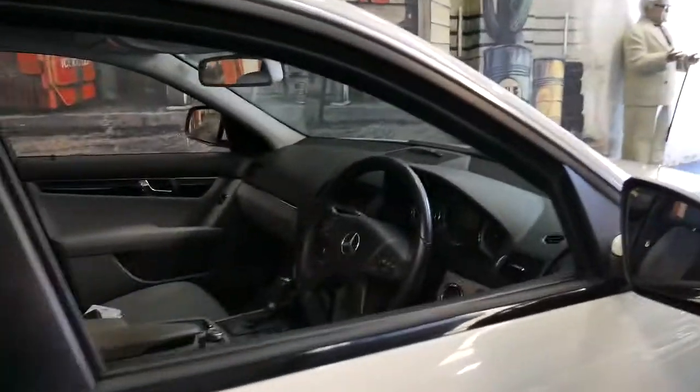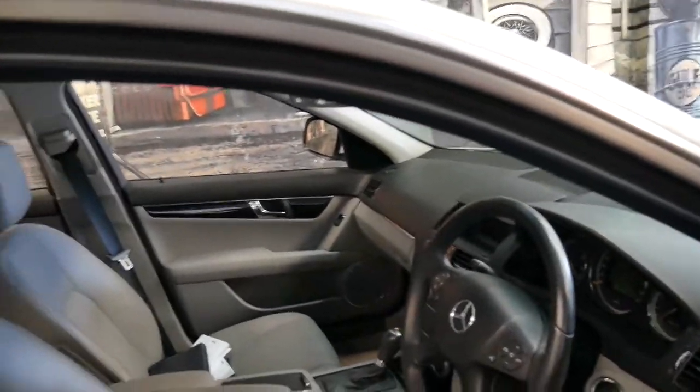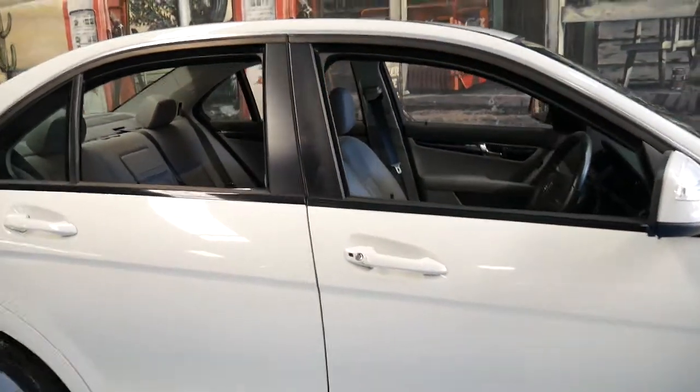I know if someone in my family said, Phil, I need a car for up to $25,000 — it's got to have four doors, it's got to be reliable and safe — I'd be telling them to buy something just like this.